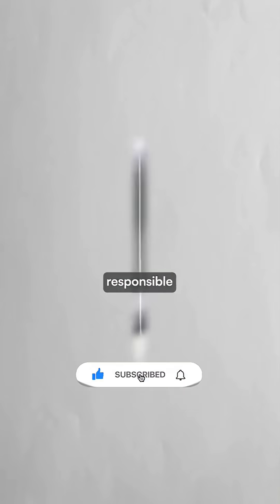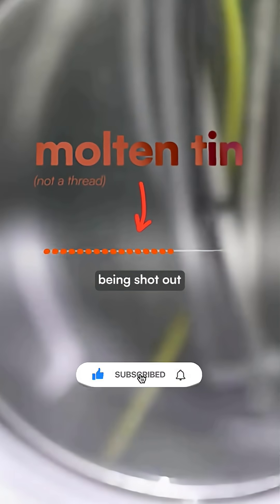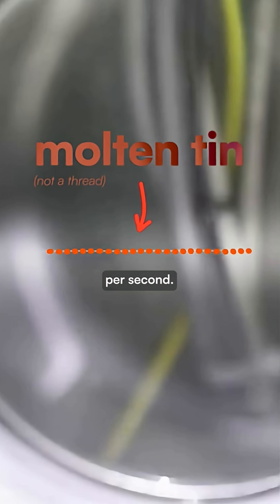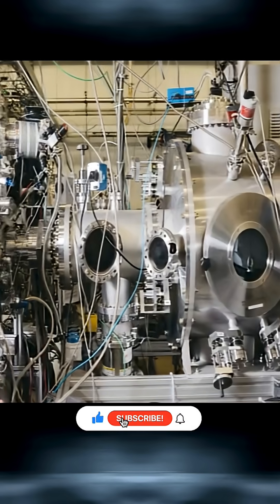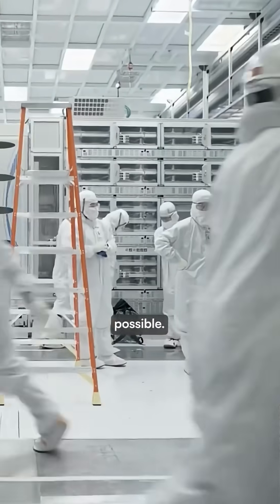This tiny thread is ultimately responsible for nearly every new computer chip made in the world. It's actually molten tin being shot out at 50,000 droplets per second. This extraordinary process happens inside machines built by ASML, a Dutch company that makes today's AI breakthroughs possible.